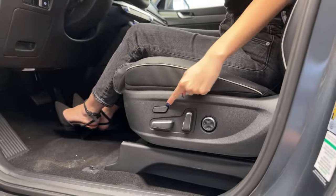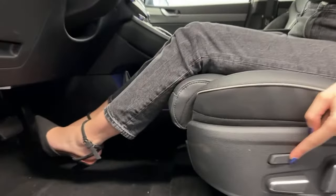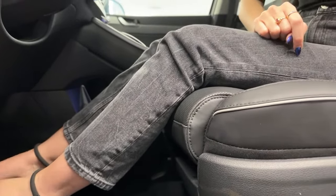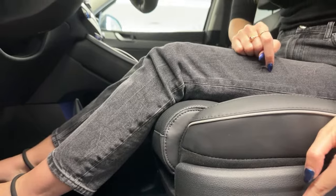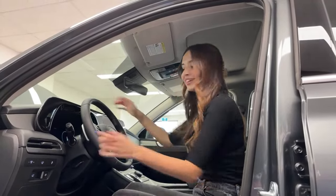While on the topic of seats — this button retracts the knee extension. As someone with shorter legs it's not necessary for me, but if you're taller, having this extended makes a world of difference. This also saves to your memory seats so you don't have to adjust it every time you get in.